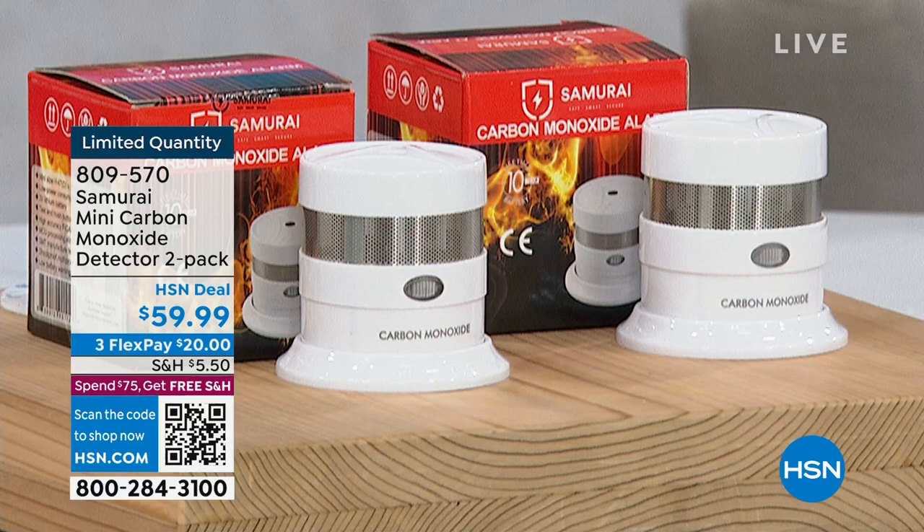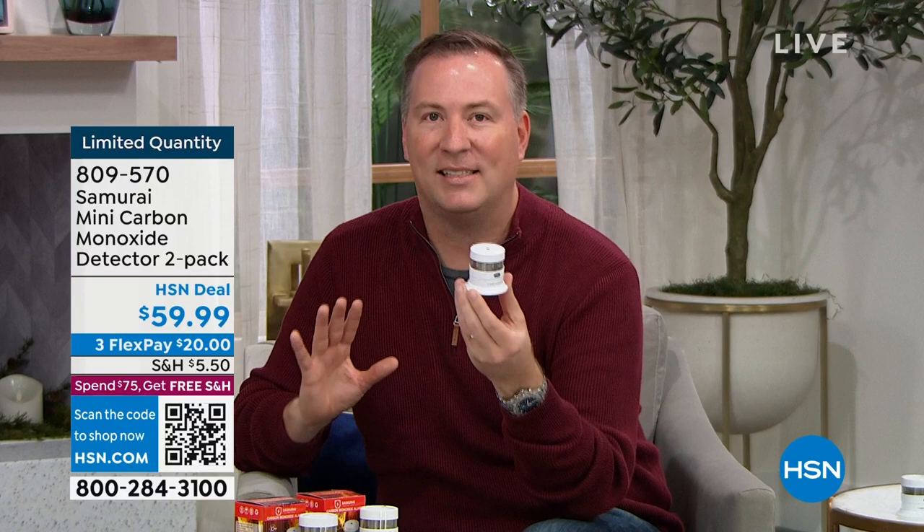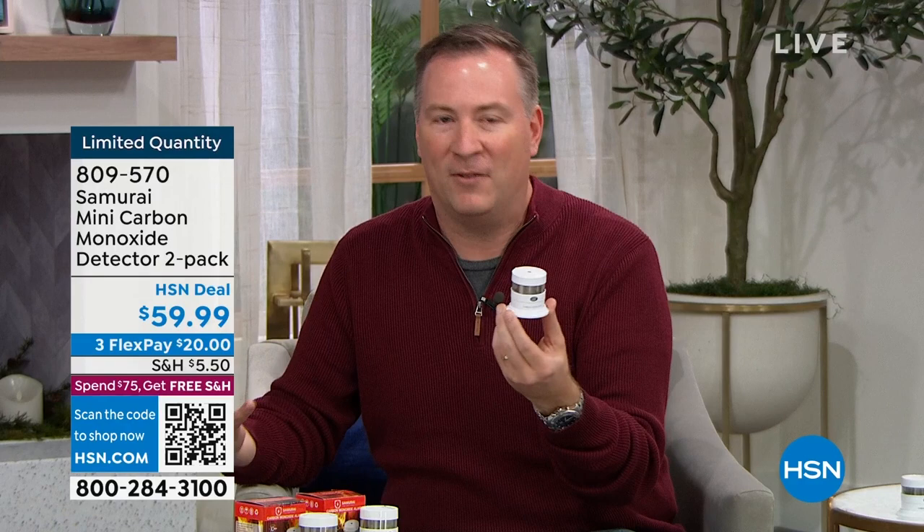When carbon monoxide enters the house, you can't see it, taste it, or smell it. Once you start to inhale it, the symptoms are similar to having the flu — you feel bad, think you have a cold, take some medicine, go to bed, and then bad things happen. Just last summer, four Americans at a resort died overnight because carbon monoxide was coming from the air conditioning vent. Anything that burns and generates heat creates carbon monoxide — AC vents, water heaters, stoves, cars, grills.